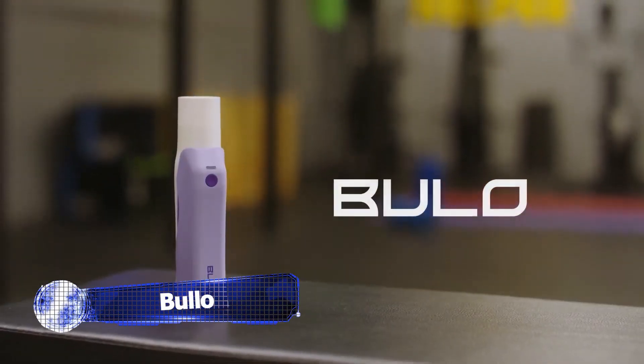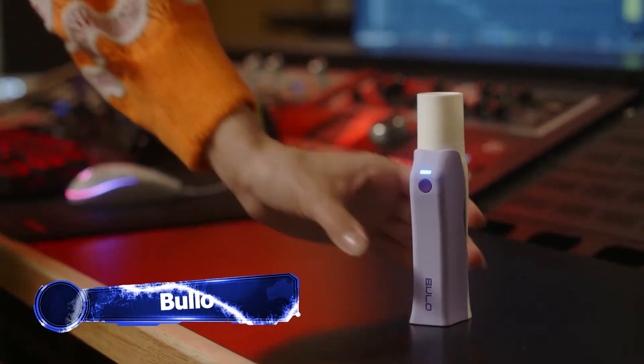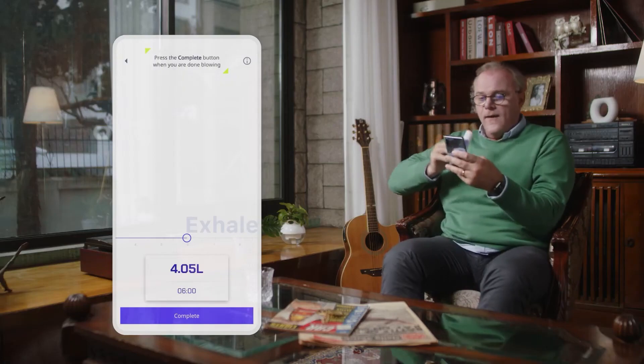Bulo is a fun and innovative breathing exercise device trainer that helps you track and improve your lung capacity. This small, lightweight device is a breeze to use — just connect it to your phone via Bluetooth LE and you're ready to go.